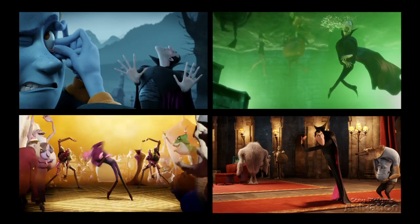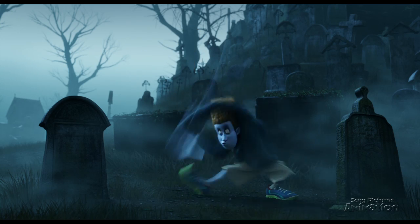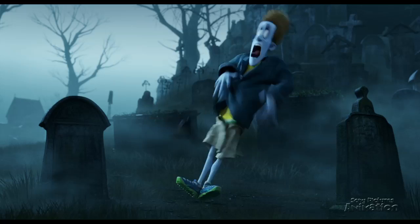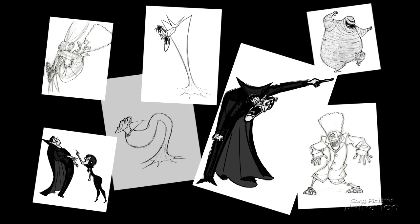His animation style clearly demonstrates that poses are pushed, and timing between these poses is quick and direct. Genndy comes from a traditional animation background, so each pose represents something important, and retaining the hand-drawn sensibilities of a character is the key to creating expressive animation with a unique style.